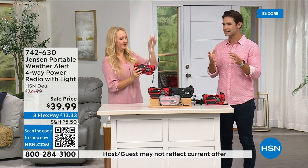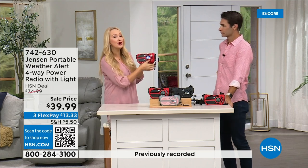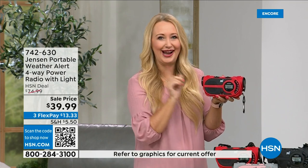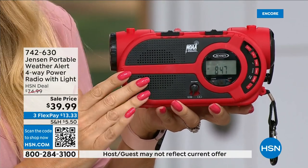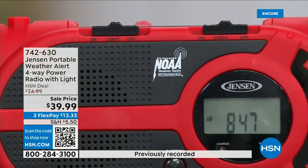It's not a matter of if but a matter of when. Be prepared — no state is immune to natural disasters. It used to be 'Florida and their hurricanes' but now it's basically all over the country. This is going to give you up-to-the-second information you need to make great decisions for your family — should we evacuate, should we hunker down? Jensen has been sound innovators since 1927. You're getting AM/FM radio, but also all seven governmental NOAA channels — the National Oceanic and Atmospheric Administration channels.